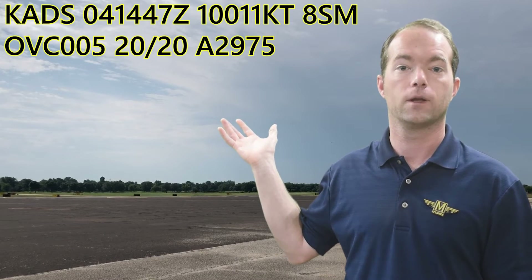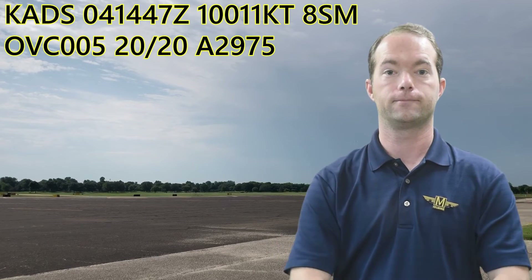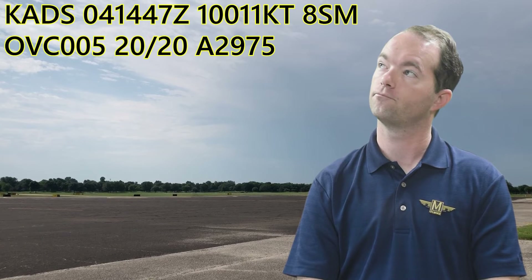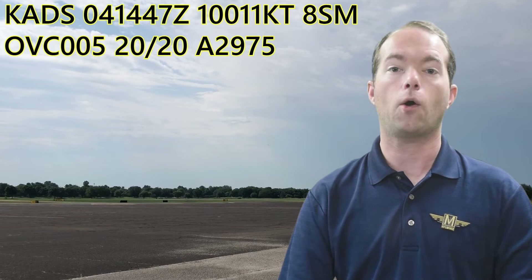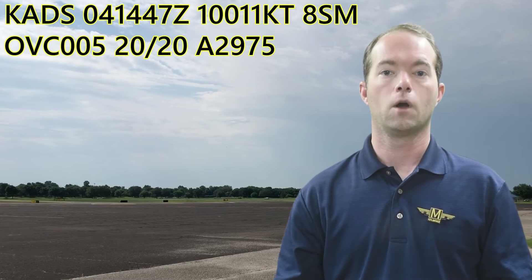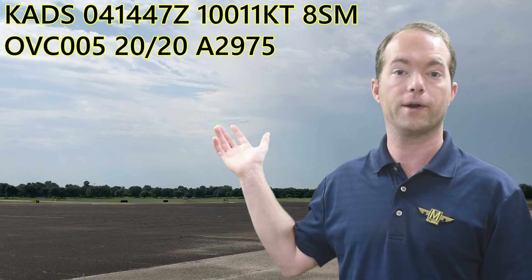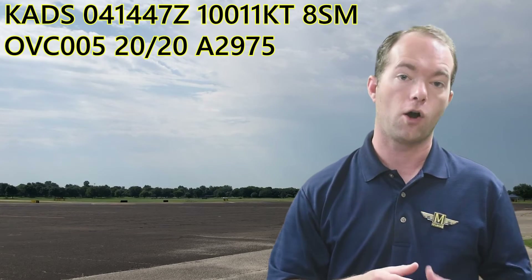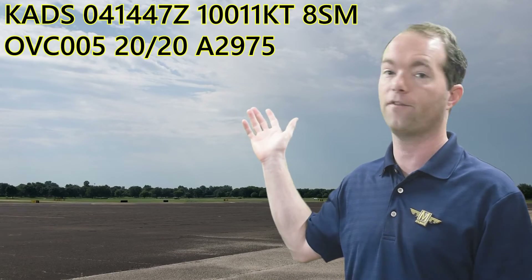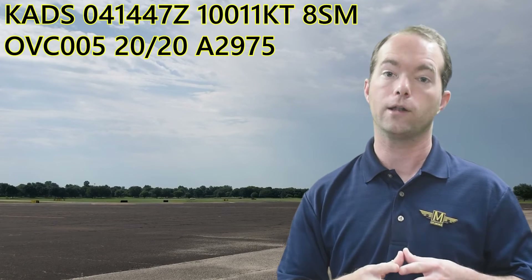KADS. Read this one out loud, and then I'm going to give you the answer. Okay, how do you think you did? Hopefully that wasn't too terribly difficult. On the 4th at 1447 Zulu, wind is 100 at 11, 8-mile visibility, overcast 500, temp and dew point 20, and altimeter 29.75. So what do we have here? Fog and low clouds.